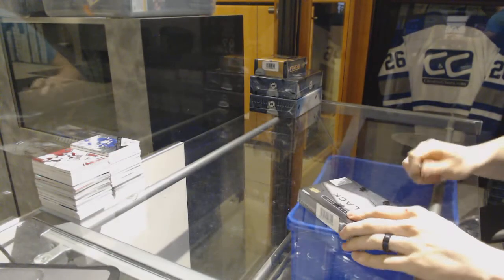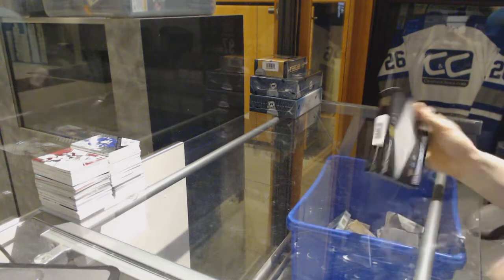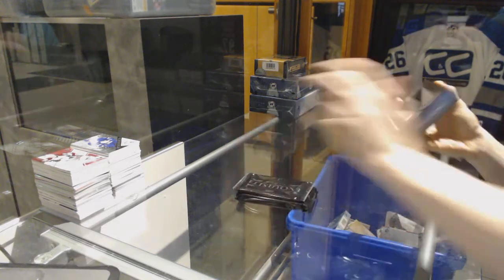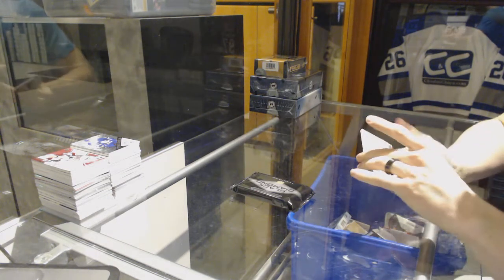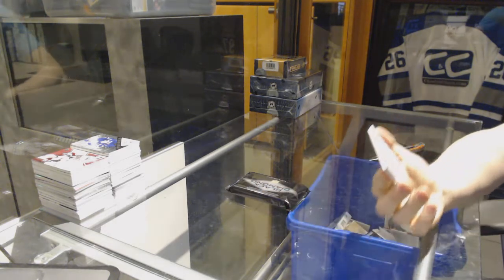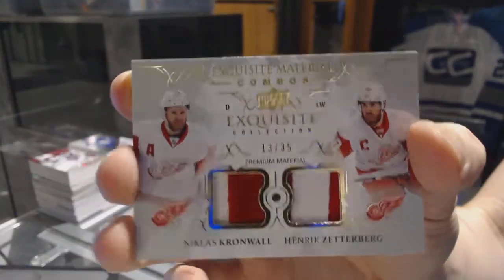Continuing on ZZ Group Rate number 7031, we are on to the 16/17 Black Diamond and 14/15 Premier. Starting with Black Diamond, we've got an exquisite material combos dual patch, number 13 of 35, for the Detroit Red Wings — Nicklas Kronwall and Henrik Zetterberg.